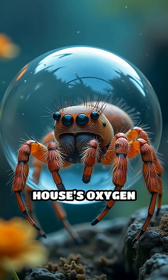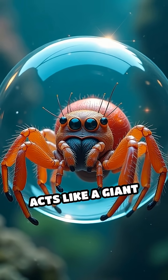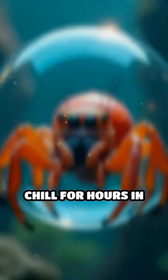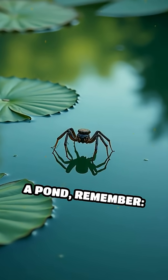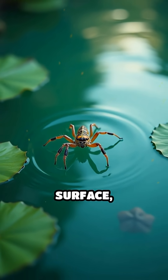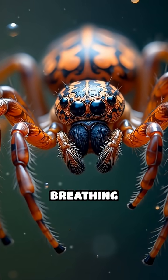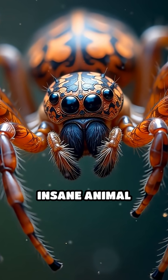Imagine having to rebuild your house's oxygen supply daily. Plus, its bubble acts like a giant lung, letting it chill for hours in its cozy, air-filled lair. So next time you see a pond, remember, there could be a tiny spider astronaut living right beneath the surface, spinning silk and breathing underwater like a pro. Follow for more Insane Animal Secrets.